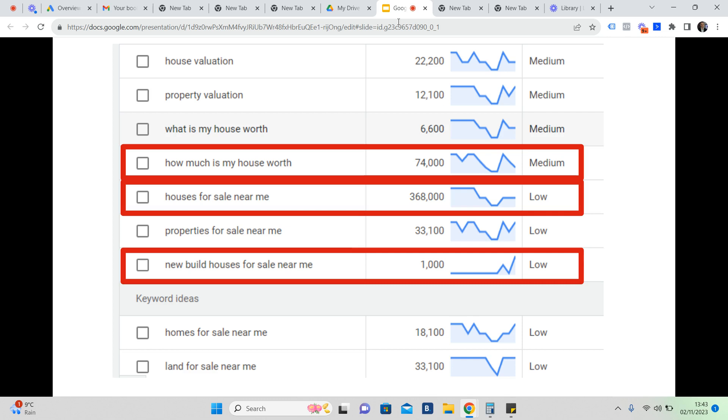On the left are the phrases people have typed into Google; on the right is what Google tells us about how many people searched those terms. If your website or company doesn't get seen for these terms, you're missing out massively — not just on traffic but on leads, inquiries, business revenue, and profit. These are all individual people who've gone to Google to solve a problem.